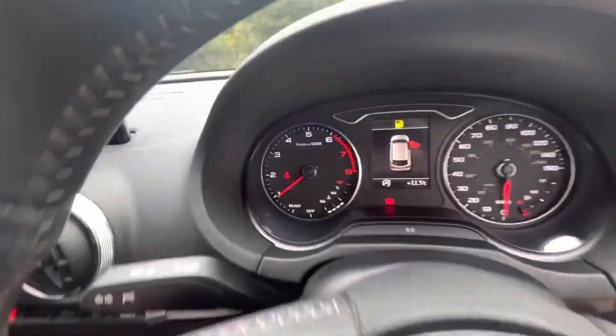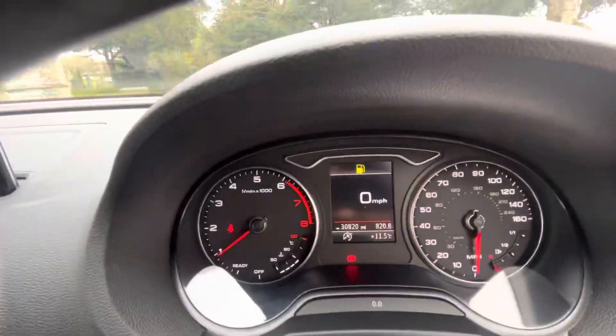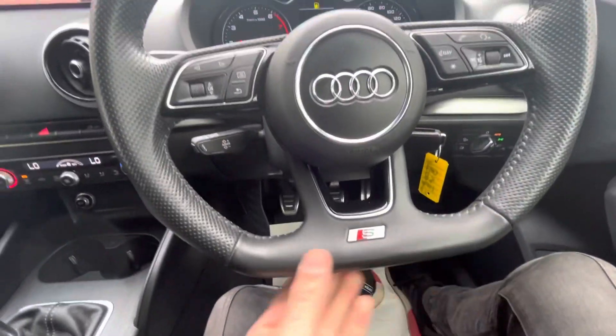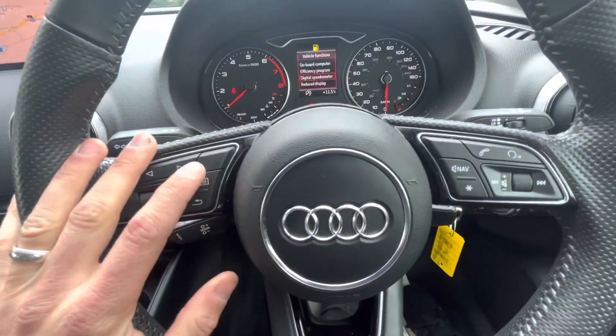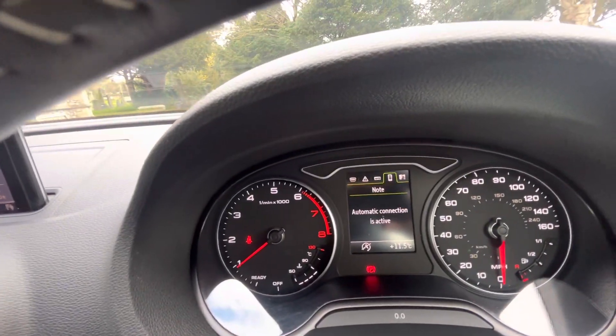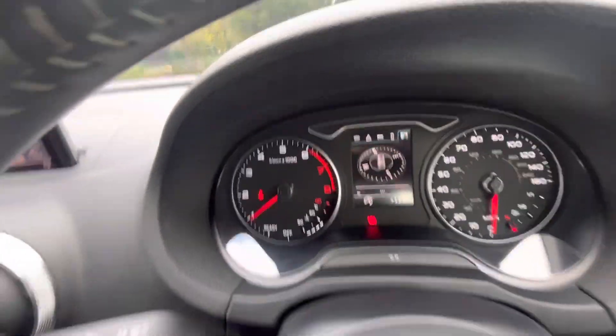Cruise control and speed limiter. The display shows only 30,820 miles as you can see there. You can use the flat-bottomed S-line steering wheel to go through the menu options. When you're on the menu options, you can look at your phone, have the nav up, and have the media up as well.